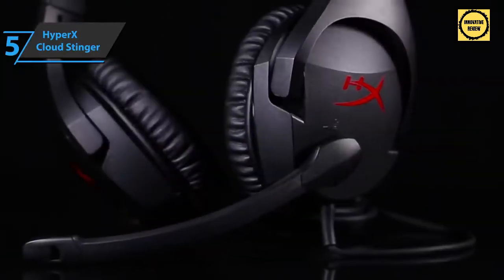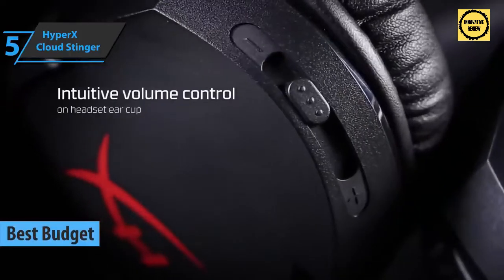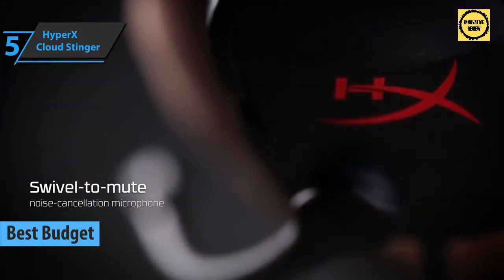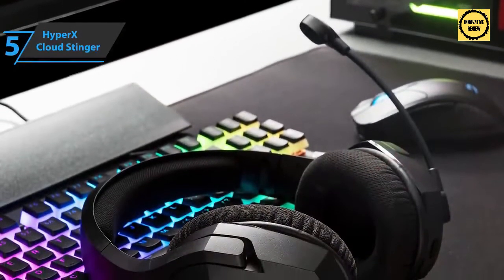If you want to save some money and still get a good product, check out the HyperX Cloud Stinger — the best budget Xbox Series X headset available on the market. HyperX is a brand that introduced completely new standards to gaming headsets with the original Cloud model. Since then we've come to expect that even affordable models can offer quality hi-fi sound optimized for gaming.